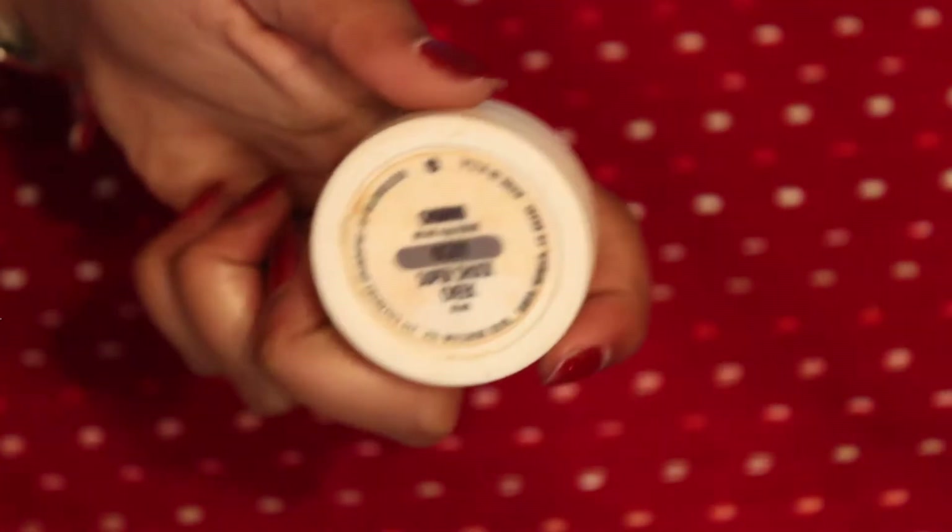For a highlighter, I'm going to apply a little bit of my ColourPop Super Shock Cheek Highlight — I think it's called — in the shade Churro. Just to the top of my cheekbones, a little bit to my nose and my cupid's bow.